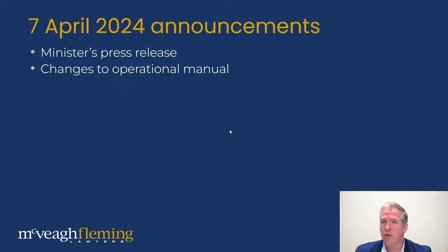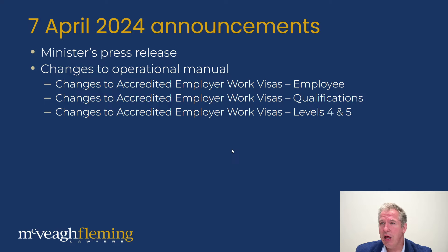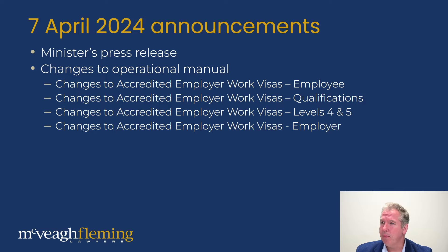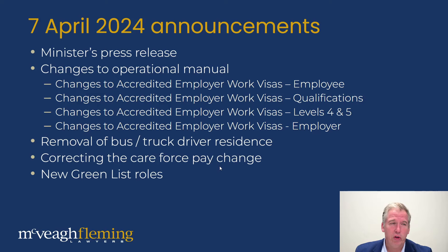We're going to look at these separately. It's changes to the accredited employer work visas — looking at those affecting employees, the qualification requirement changes for those in level four or five skilled jobs. We'll cover what that means in a moment. And looking at changes for employers. There's also the removal of the bus and truck driver residence pathway, and the correcting of the care workforce pay change that many of you won't be aware of — one of our clients was impacted by this and it's great to see immigration fixing it. And there are new green list roles, or clarification of what green list roles are still going to be there.